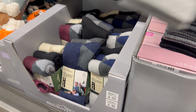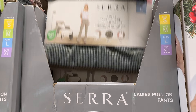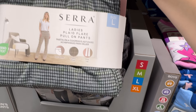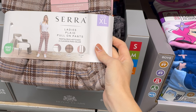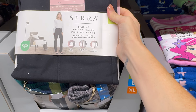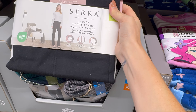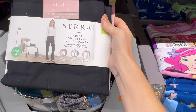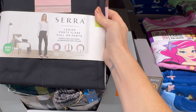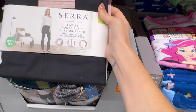Ladies pull-on pants in sizes small to extra large. We have the ladies plaid flare pull-on pants with front pockets and classic plaid flare leg. Also a brown classic plaid straight leg. And the ladies ponte flare pull-on pants — four-way stretch, pull-on, high-rise flare with premium ponte fabric — $14.99.